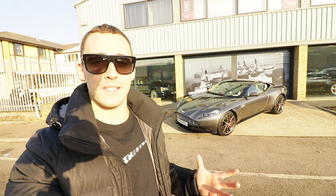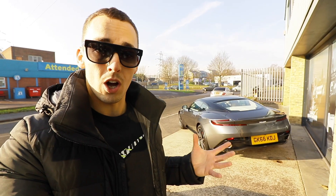It's a freezing cold foggy winter's day in England, and what better day to film an Aston Martin DB11. My friend Dan has just purchased the car and has kindly allowed me to come down here to film it. Aston have come a long way since producing the DB9.